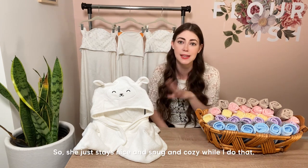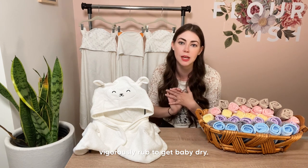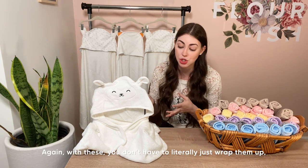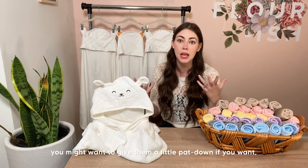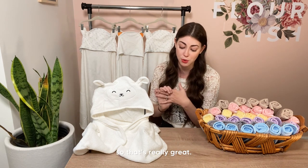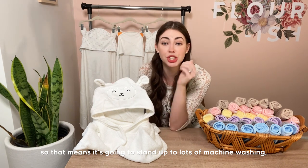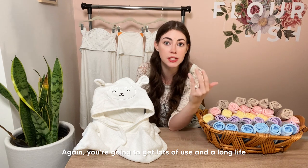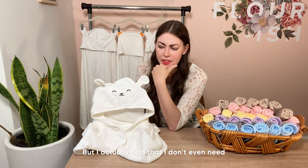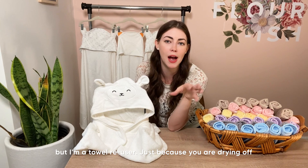Think of this as a long-term investment — you'll get a lot of mileage out of these hooded towels. It makes drying baby's hair super easy: we plop the hood over Sophia's head and give it a little pat, and it instantly absorbs all the moisture from the hair without tugging or readjusting. She stays nice and snug and cozy. Because these are so absorbent, you don't have to vigorously rub to get baby dry — just wrap them up and maybe give a little pat, and the towel does all the heavy lifting.